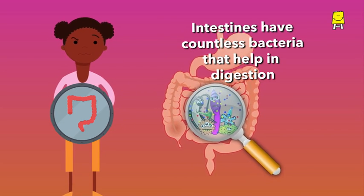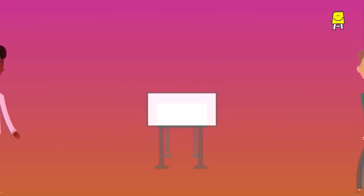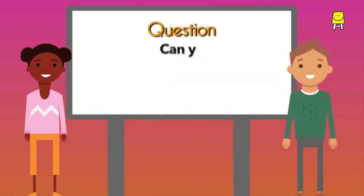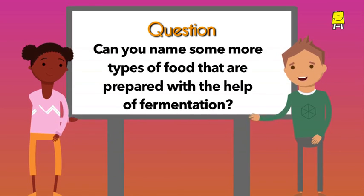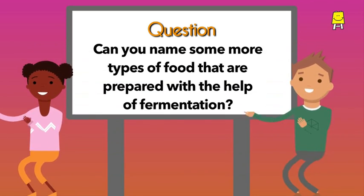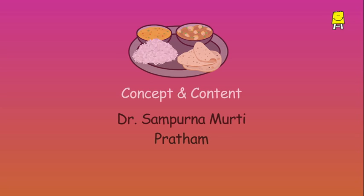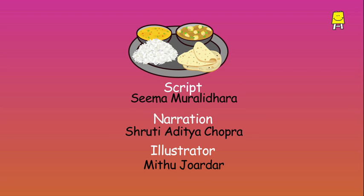Fermentation occurs inside our body cells too — food gets easily digested because of fermentation. Did you know that our intestines have countless such bacteria that help us digest our food? Can you name some more types of food that are prepared with the help of fermentation? Remember, our kitchen is to be explored not just for food, but for science too!